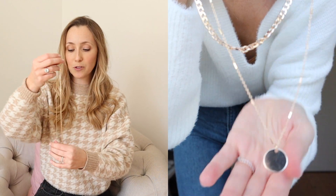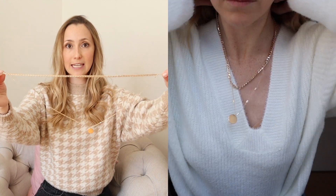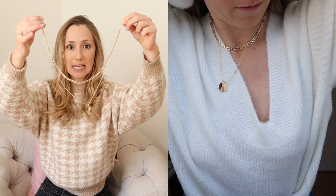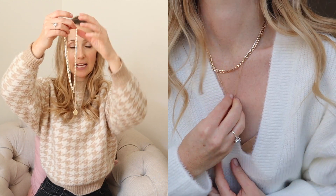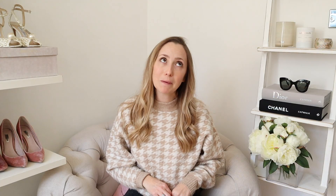I love layering gold necklaces but it's really hard to get right, and it's annoying when they get all tangled up with multiple clasps at the back of your neck. If you want to try the look before investing in expensive jewelry, H&M do these great little double chains — they come together and you just clasp it up once, so it looks like you've made the effort but you haven't really.